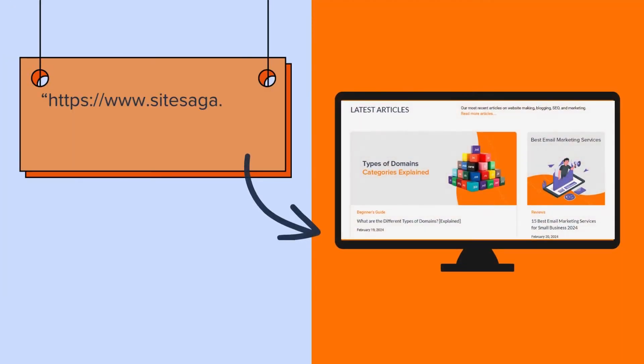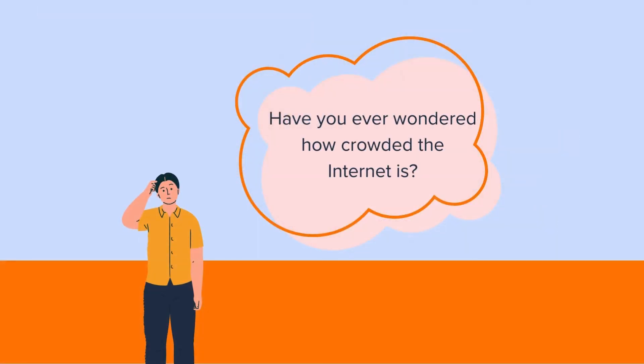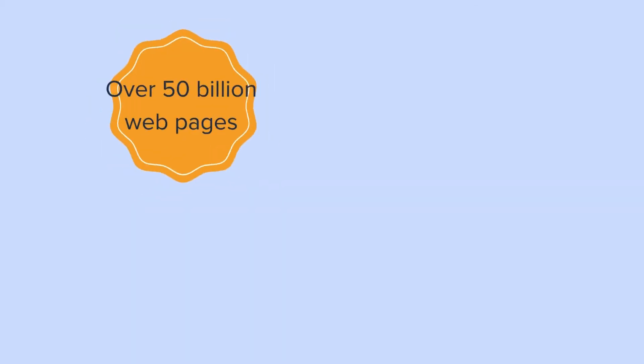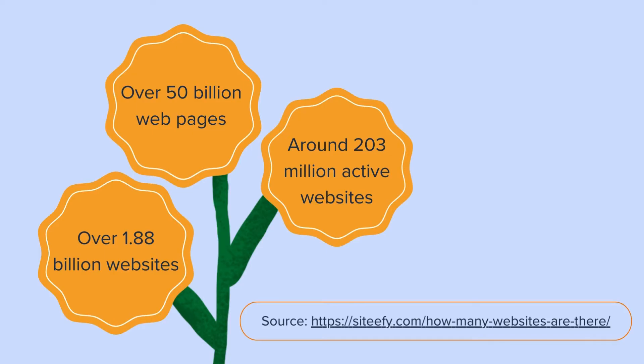For example, our website Sitesaga is a blog website having multiple webpages. When users search for Sitesaga.com in the browser, they get to see its homepage with multiple articles published. Have you ever wondered how crowded the internet is? Brace yourselves. Currently, there are over 1.88 billion websites out there with around 203 million actively online.